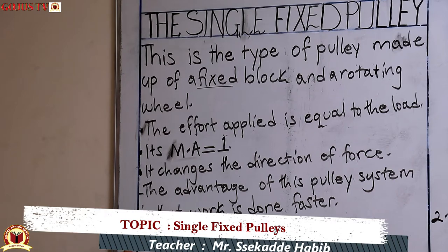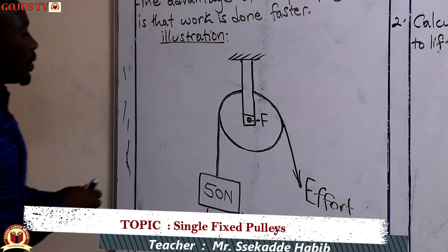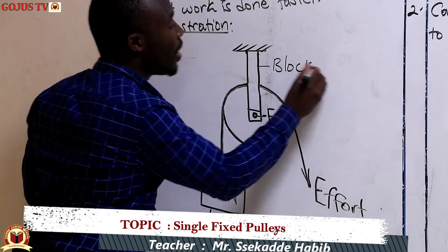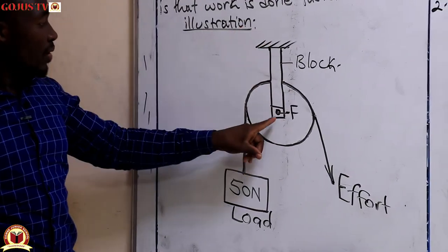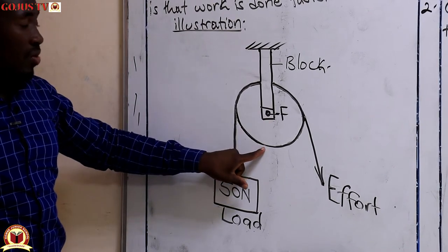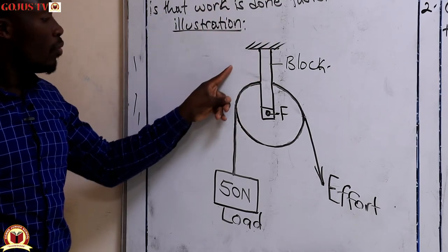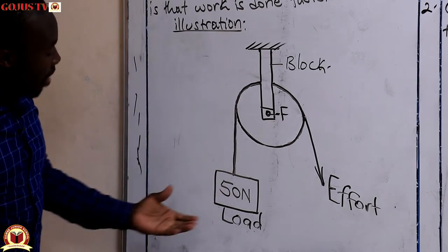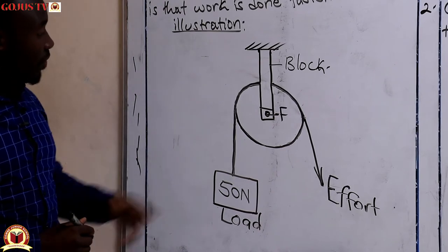Looking at the illustration, this is the block — it is fixed in a position. This is the fulcrum or the pivot, and this is the rotating wheel. The block remains fixed as the wheel moves around and as the rope moves around the wheel. We have the load here and the effort force here.